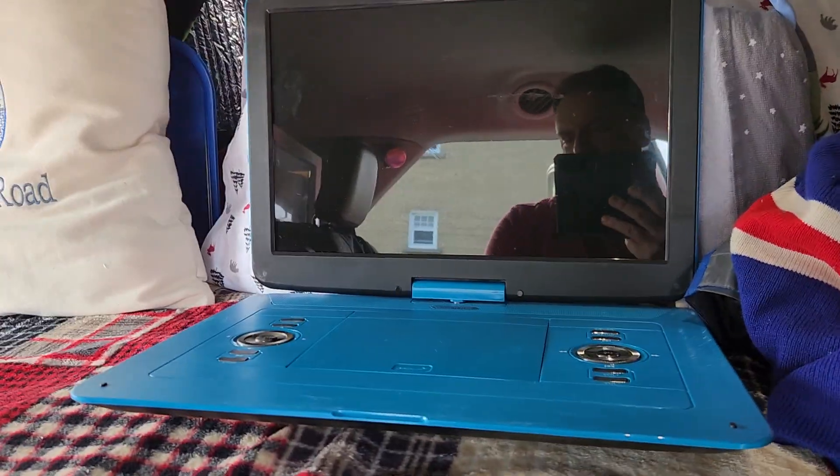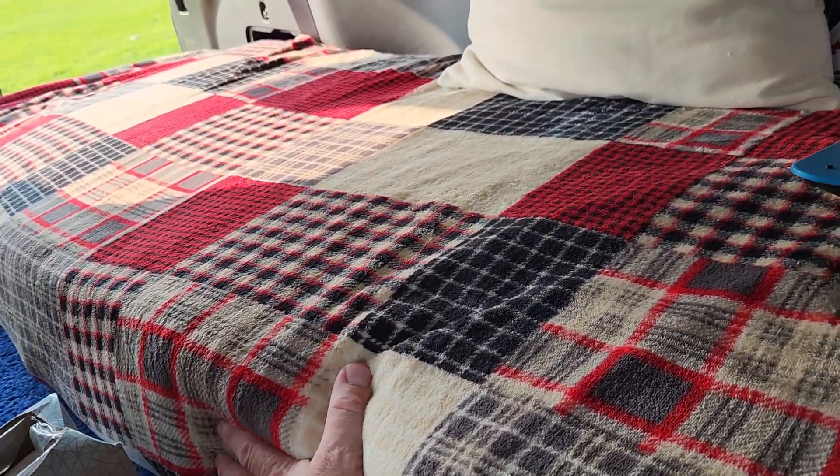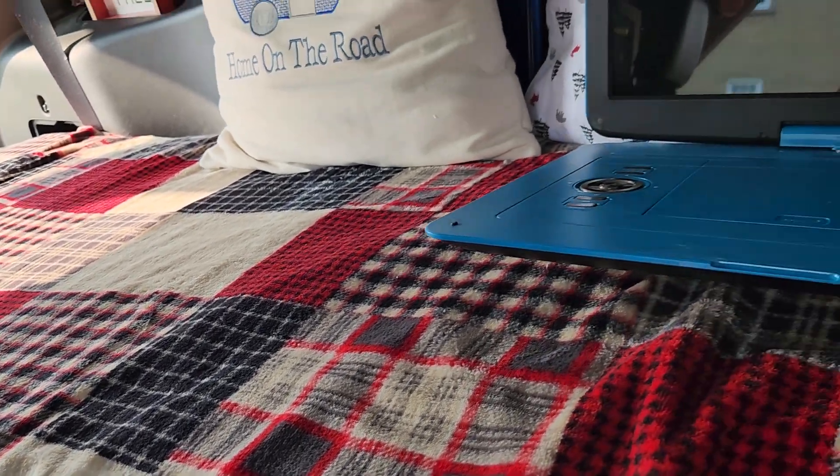It can probably fit a few dishes if I clean it out properly. As you know, I have a DVD player which I like to store underneath the bed so it doesn't move. And the bed is an extra two inches bigger, so that really helped.